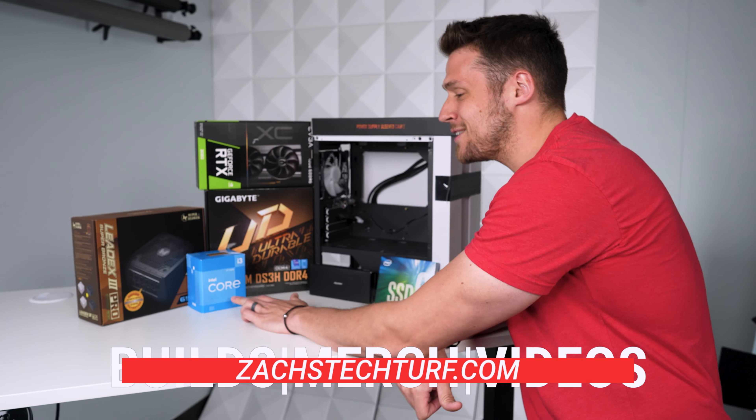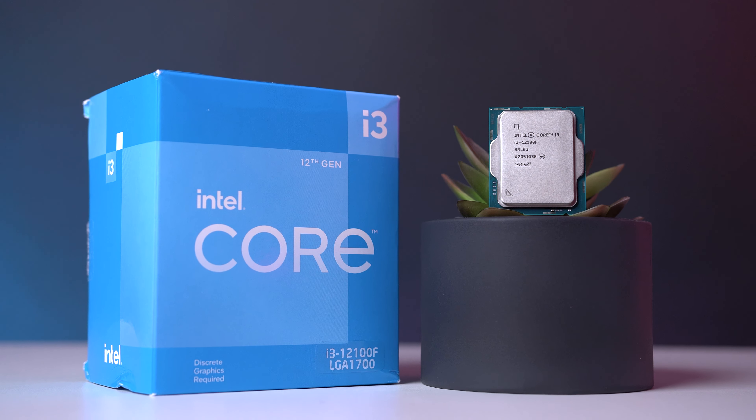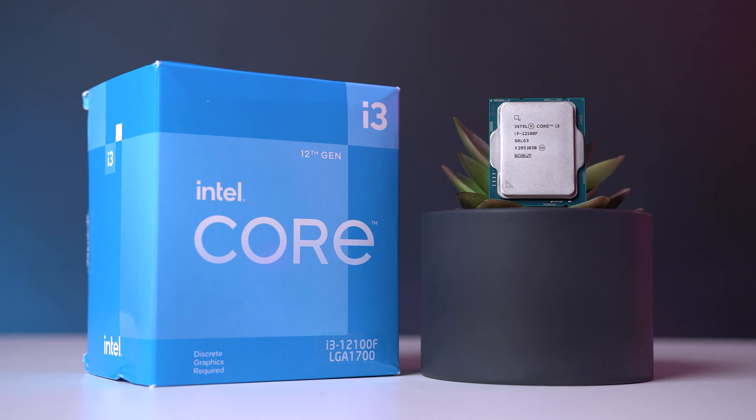Welcome back to episode 13 of Flipping Friday. As usual, you'll be able to buy this over on my website zackstechdrift.com. I'm really excited about the parts list today because we're not only using Intel's latest 12th gen CPU, we also have an RTX graphics card. This is going to be a little more expensive than usual — I paid $865 for everything here, but you can easily make this a $1,100 to maybe even $1,200 build.